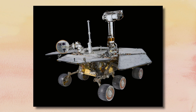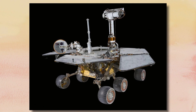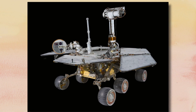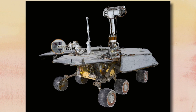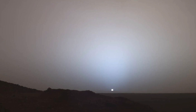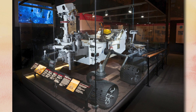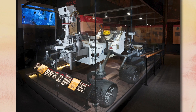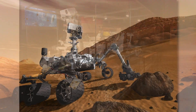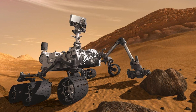Then Spirit and Opportunity were the next to go up. These twin explorers were a bit bigger. They had six wheels to help them move around, and a camera on the top part that took really good pictures, like this one of the Martian sunset. Next was Curiosity, which was even bigger and had even better cameras and equipment. It still had six wheels, but now the rover could dig in the Mars dirt and do tests on the soil and rocks.